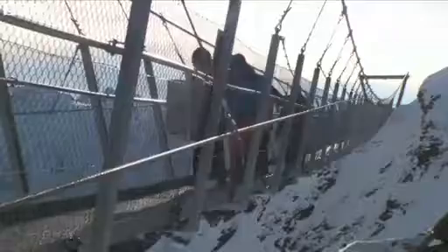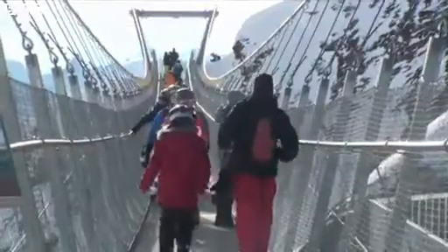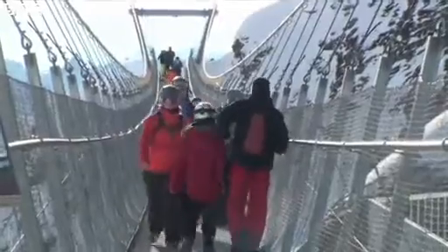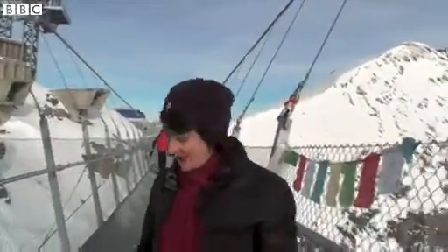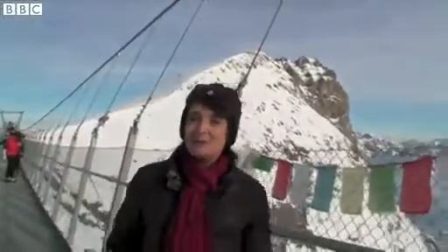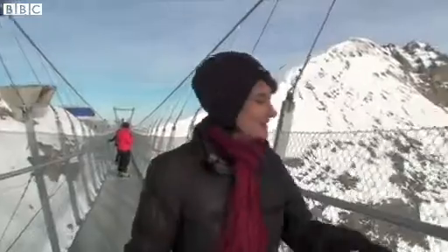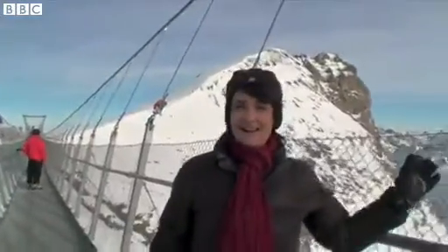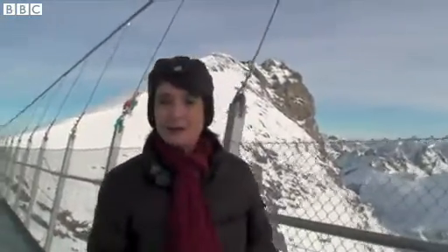This bridge is 100 metres long but just one metre wide. You get the true meaning of the word suspension once you're out here because, of course, there's no supports in between. It is suspended, and when you walk, you do bounce up and down a little bit. But the barriers are high — there's just no danger at all, I'm told, of falling off.